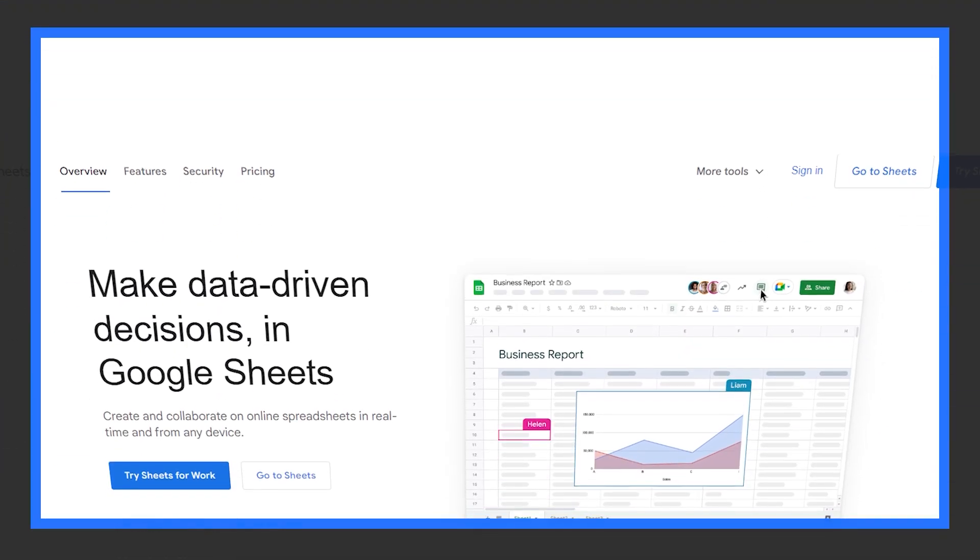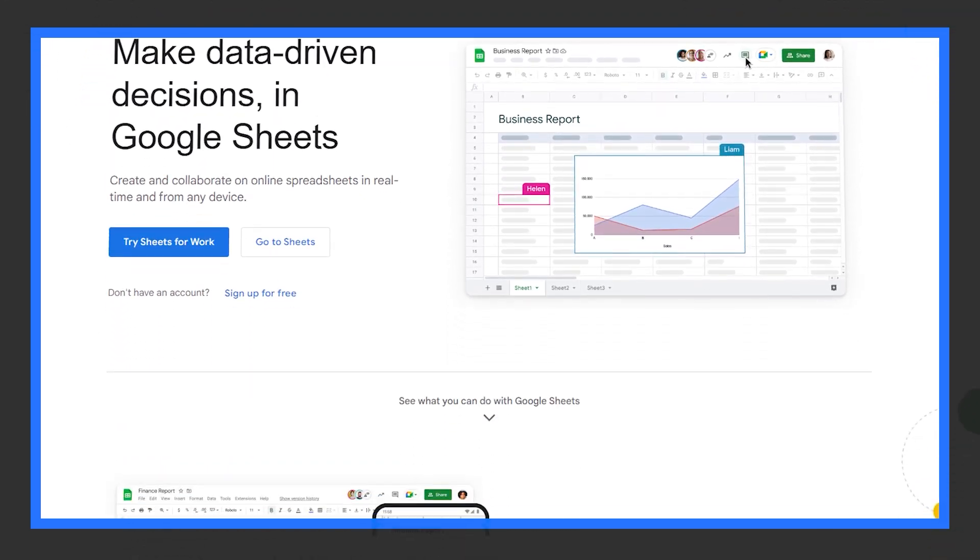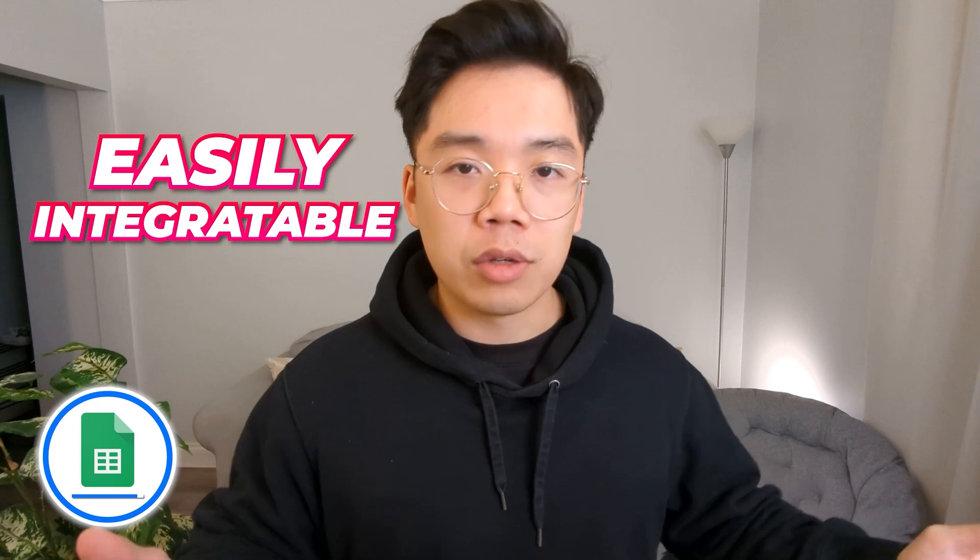Of course there's also Google Sheets, which is free and pretty straightforward. You're going to be using it for pretty much everything. I don't recommend using anything offline like Excel. Google Sheets is just easily integratable with everything else that you have.